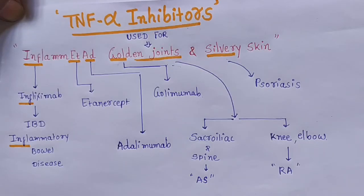TNF-alpha inhibitors. They are used for inflamed golden joints and silvery skin.